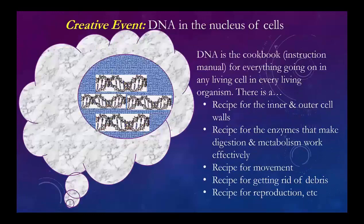Here's a picture of a cell. This is the nucleus — similar structures exist in the mitochondria and chloroplast, and they all have DNA, but in the nucleus you have most of it. This is the cookbook. It has to have a recipe to make the inner and outer cell walls and membranes, a recipe to make enzymes that make digestion and metabolism work, a recipe to allow movement, a recipe for getting rid of debris, and a recipe for reproduction — it wants to create itself. These are all parts of the DNA in the cell nucleus.